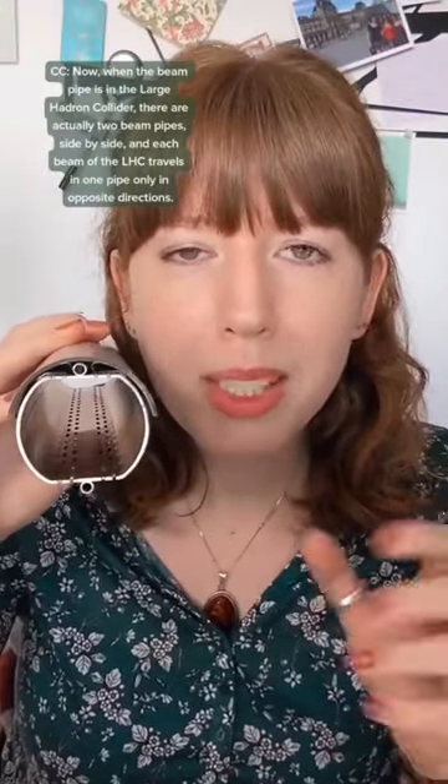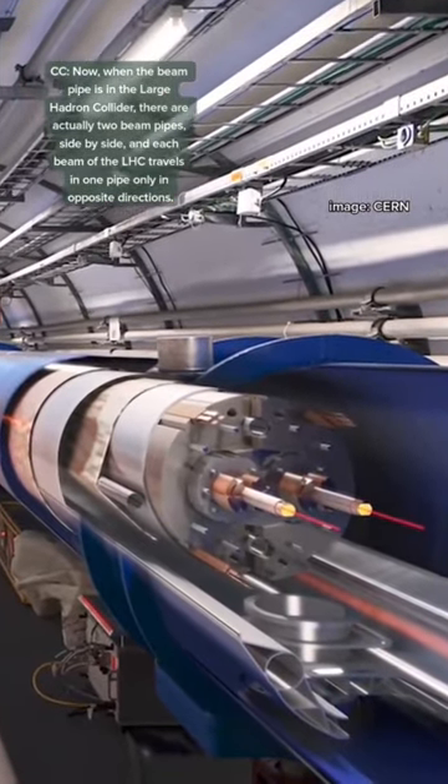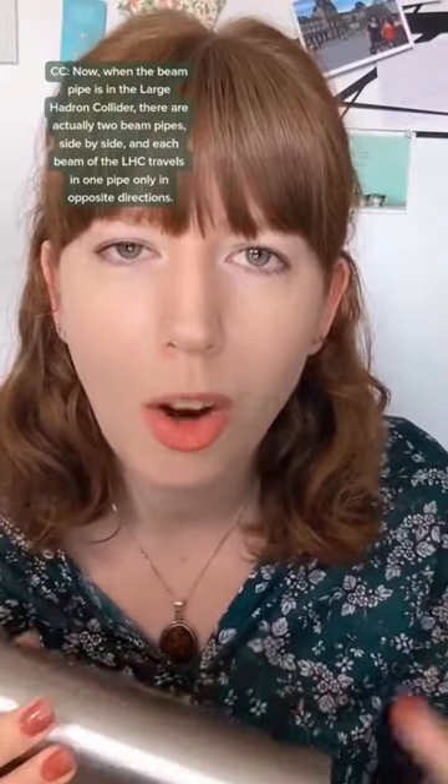When the beam pipe is in the Large Hadron Collider, there are actually two beam pipes side by side, and each beam of the LHC travels in one pipe only, in opposite directions.